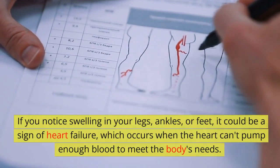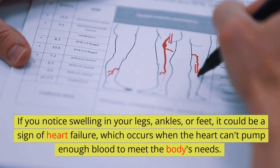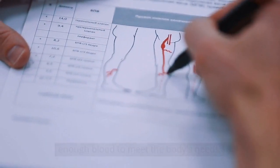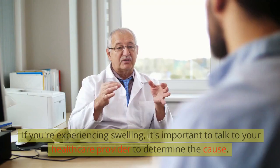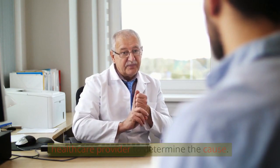Swelling: if you notice swelling in your legs, ankles, or feet, it could be a sign of heart failure, which occurs when the heart can't pump enough blood to meet the body's needs. This swelling may also be accompanied by weight gain or a feeling of fullness in the abdomen. If you're experiencing swelling, it's important to talk to your healthcare provider to determine the cause.